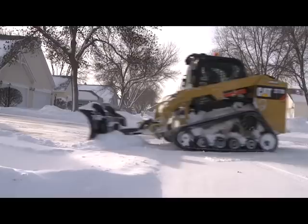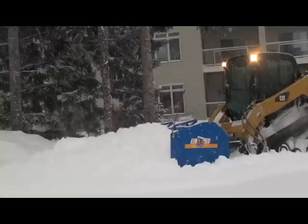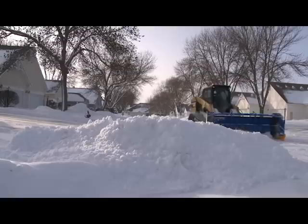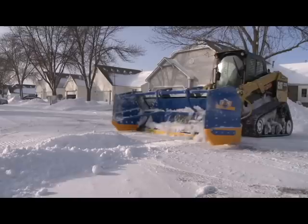How long would this have taken with anything else? Grab the CAGE and stack it up. We're just killing it in commercial snow plowing — no one else can touch us in the area with the CAGE system.